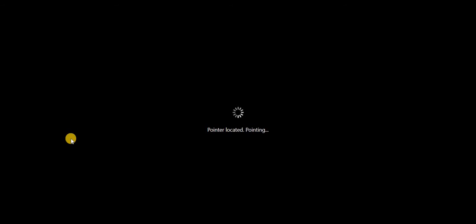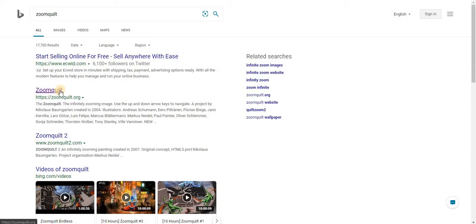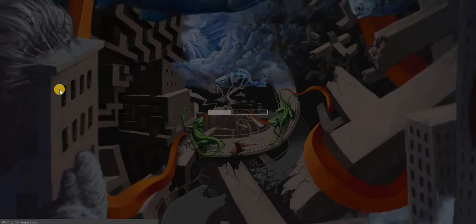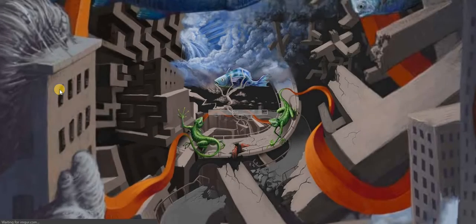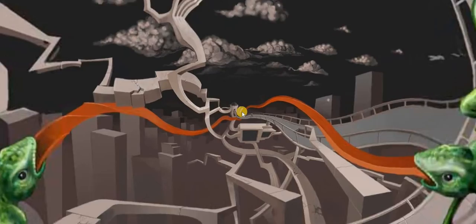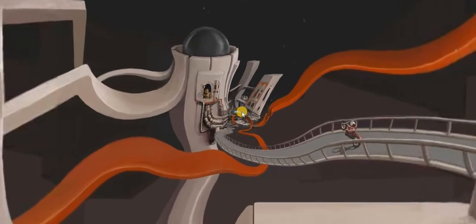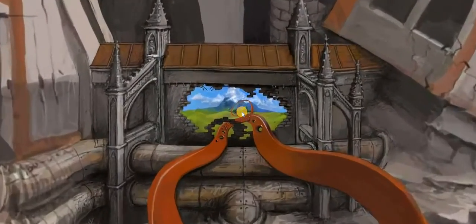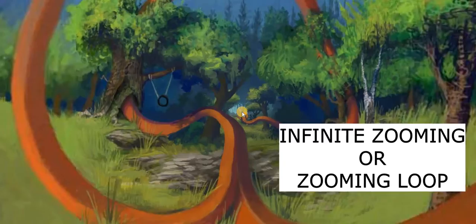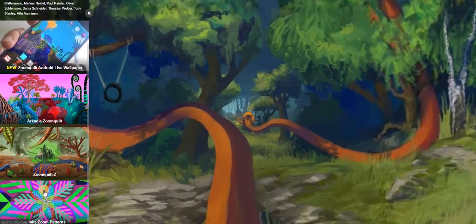This next website is called ZoomQuilt. This is a really super cool website. As you can see, the screen is zooming in and we can control the speed of the zooming using the arrow keys. If we press the up arrow it zooms faster, and if we press the down arrow it goes backward. You can change the place by simply clicking on the screen to see different locations.